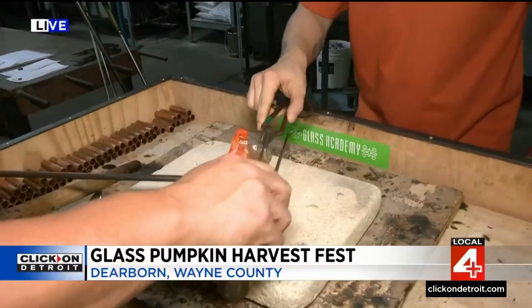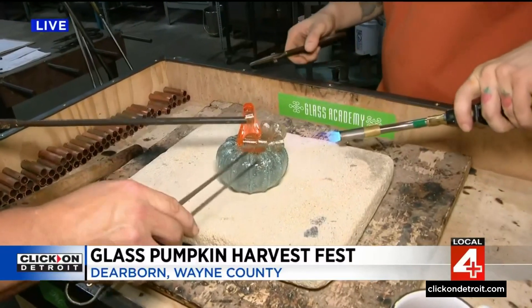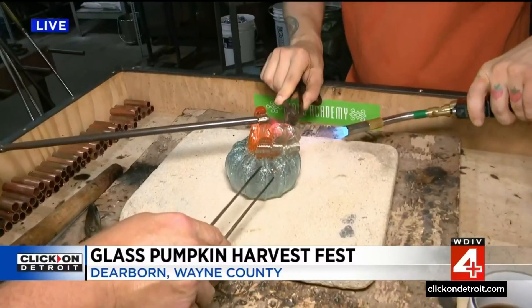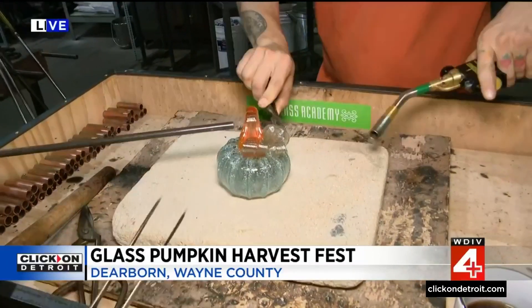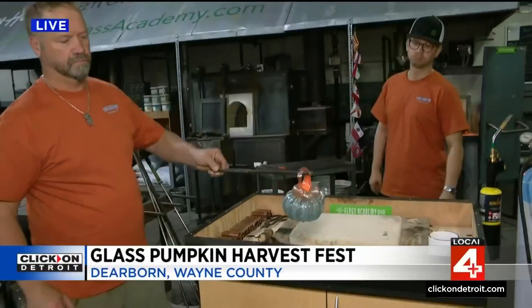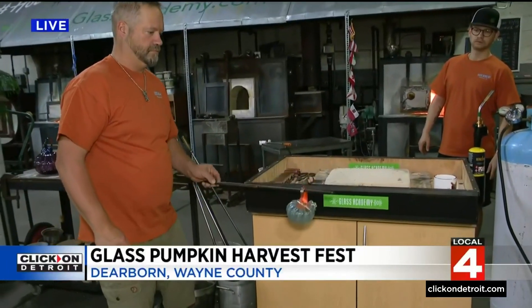Each one is hand-shaped, so each one is going to be unique and different. When you come to the gallery to purchase, you take a shopping box, walk around, and find the one that really speaks to you — whether it's the color, the stem, or the shape. They're all one of a kind, and once made they go into a cooling oven.